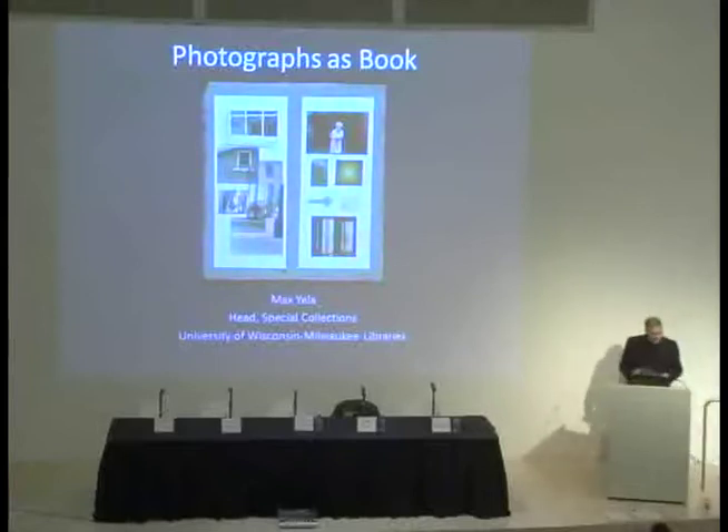Thanks, Lisa. I do want to thank the Photography Council — I appreciate you hosting this. And Lisa, thank you very much for inviting me, and Brooke Mulvaney for her hard work and making sure we're all on our toes.